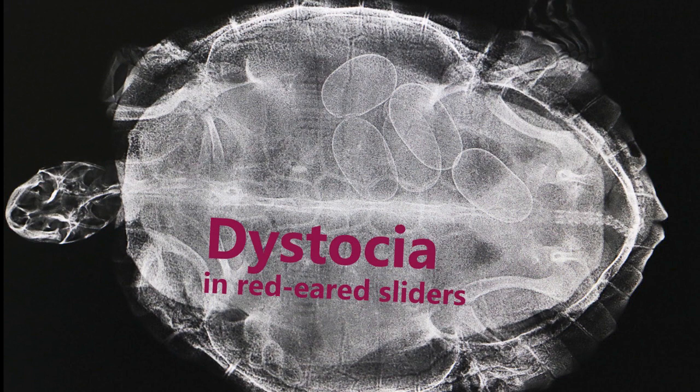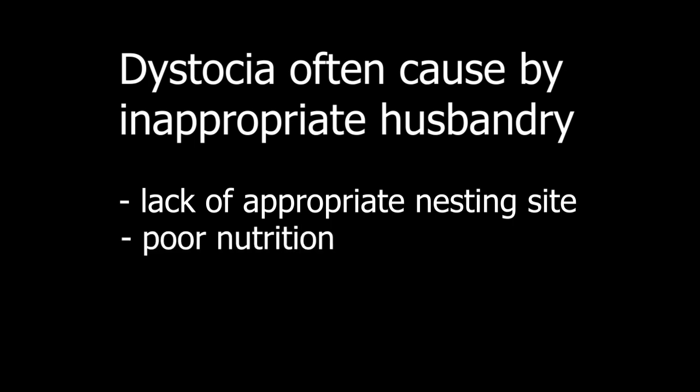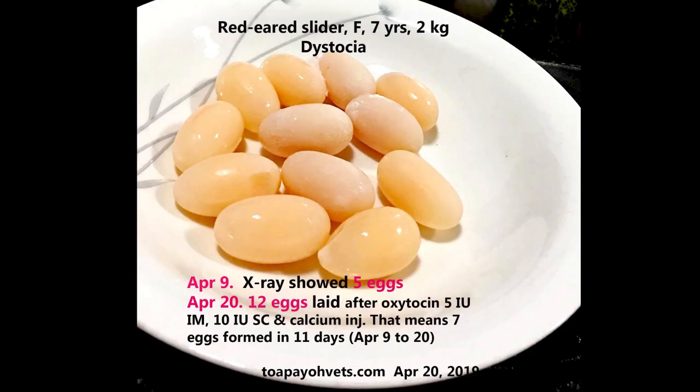Dystocia is often caused by inappropriate husbandry, such as lack of an appropriate nesting site, poor nutrition, poor body condition — just like in our case — or disease. So if you have a female Red-Eared Slider, you need to be cautious with these factors. I hope you learned something from this video.